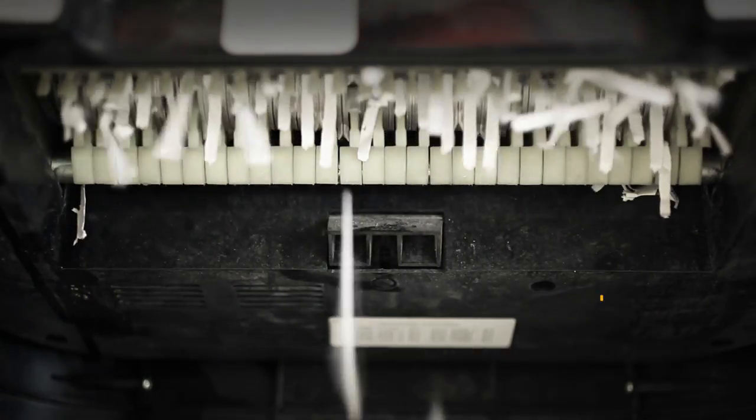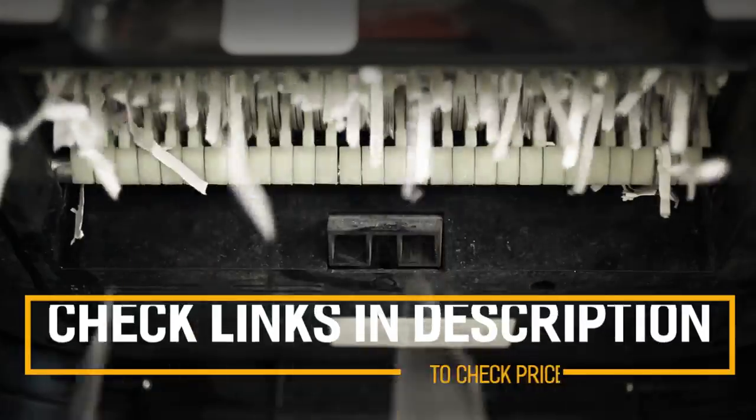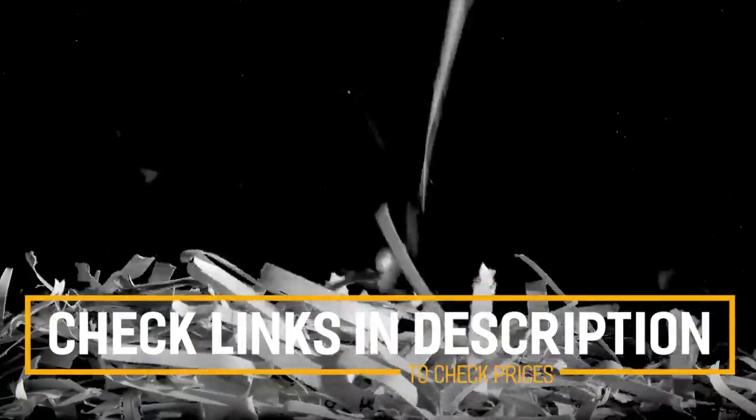Before we get started with our video detailing the best paper shredders on the market, we've included links in the description for each product mentioned, so make sure you check those out to see which one is in your budget range.